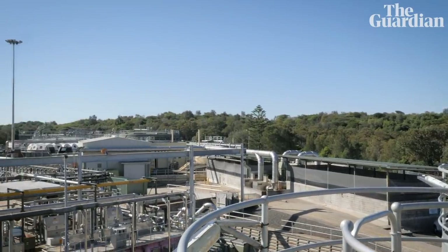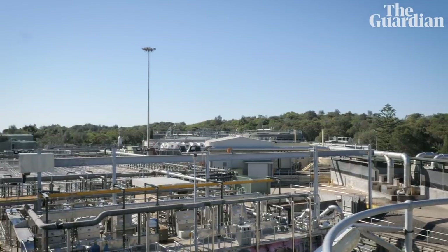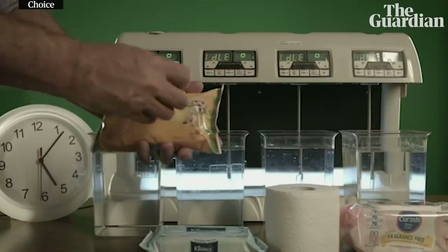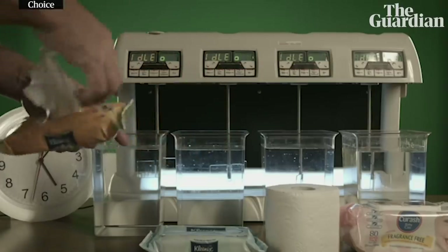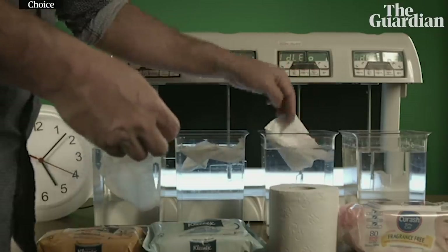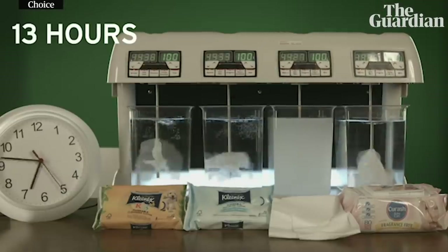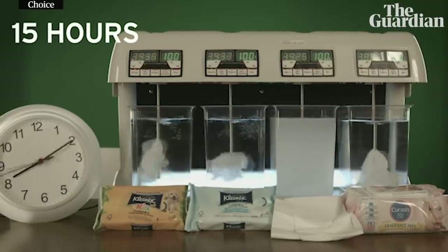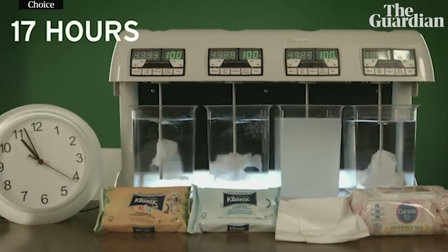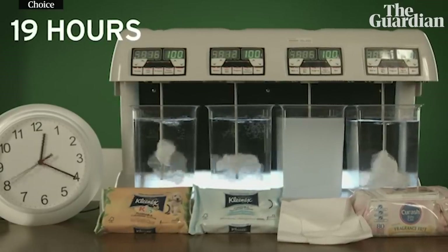I've personally been involved in a Keep Wipes Out of Pipes campaign now for nearly four years. Part of our tactics were to form an association with Choice, the consumer group here in Australia. Then in October 2016, Choice and Sydney Water made a submission to the ACCC about the legality of using the term 'flushable' on wet wipes products, and there was specific action taken against two of the major Australian companies.